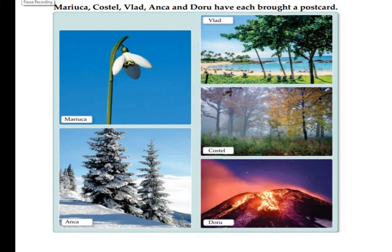For the last picture, all these are names of children: Meriuka, Coastal, Willet, Anka, and Doro — they have each brought a postcard. You can see Meriuka, Willet, Coastal, Anka, and Doro. One postcard shows lava, one shows winter and spring, and one has mist.